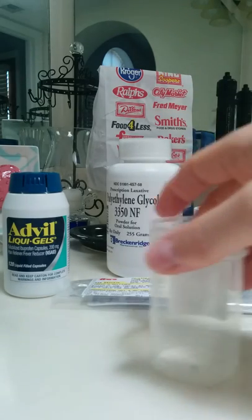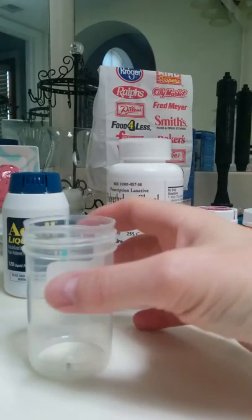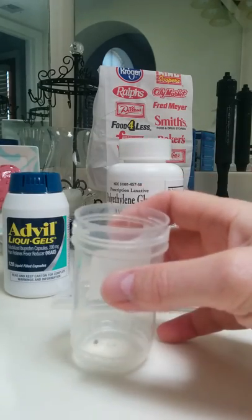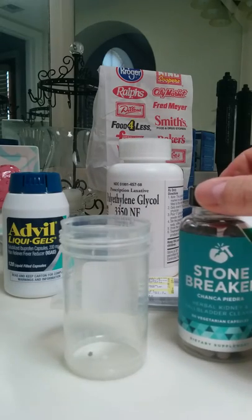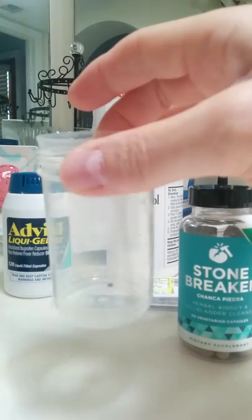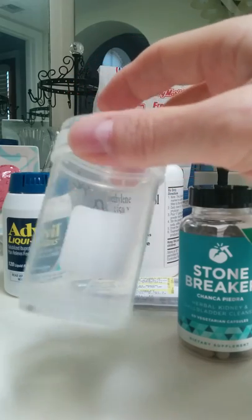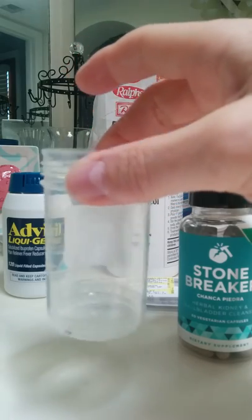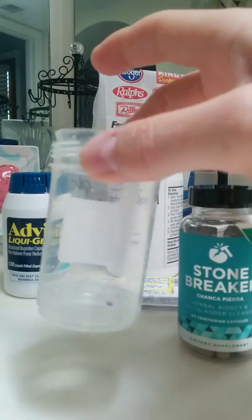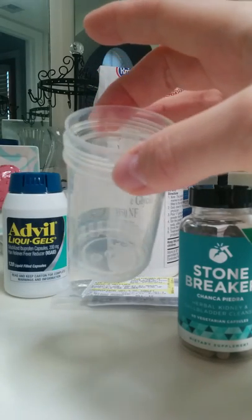That plopped out at midnight and I was very happy it did. I'm going to continue taking this stone breaker to keep my insides clean. I'm not sure exactly what helped — I did a lot of different things. But I'm thankful that it passed and the pain is gone. I wanted to share this with everybody and give you my experience with my 4mm kidney stone.